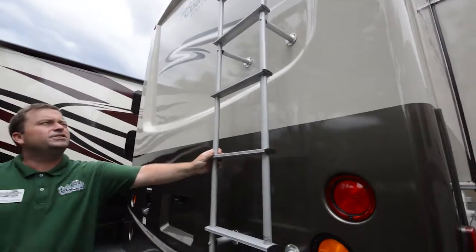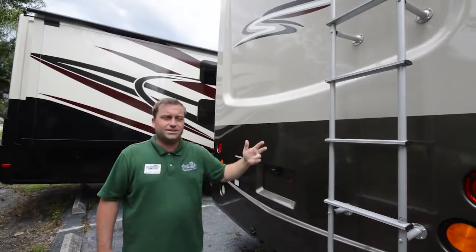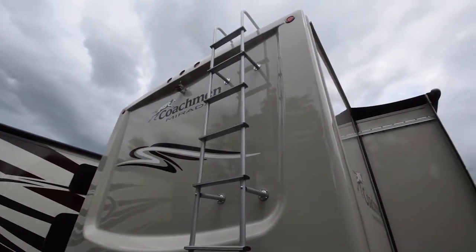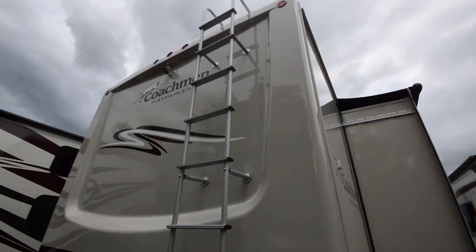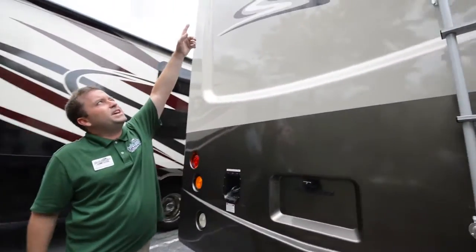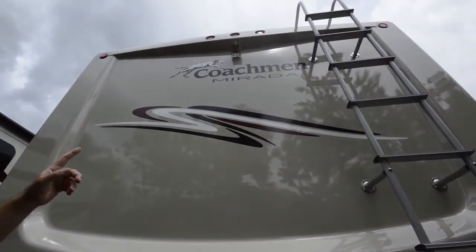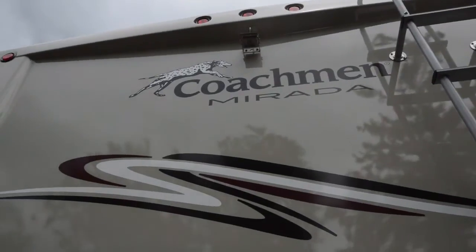Back to the rear — you notice you've got your walk-on ladder. It is a full walk-on fiberglass roof, which is another improvement this year with Mirada. You can get up there and walk around, clean it easily. Notice your rear-view camera up top, which is fully adjustable — you can adjust it to see further behind you or to see your vehicle in tow.